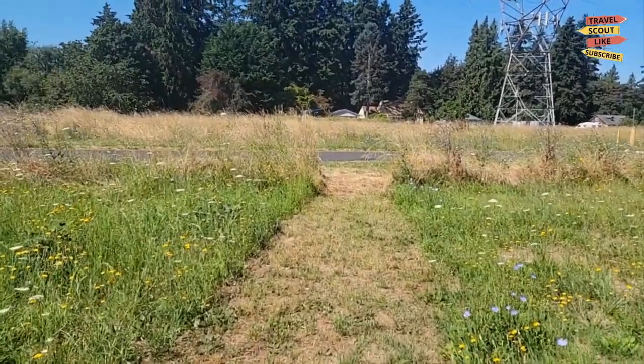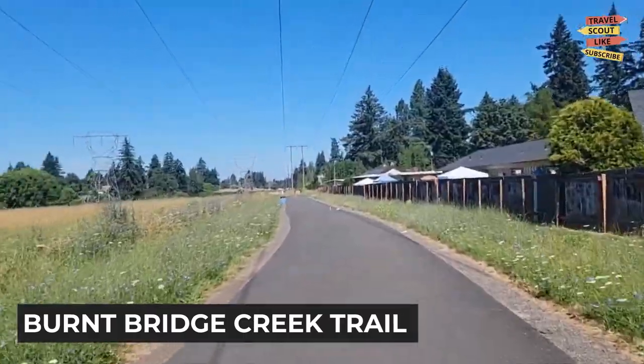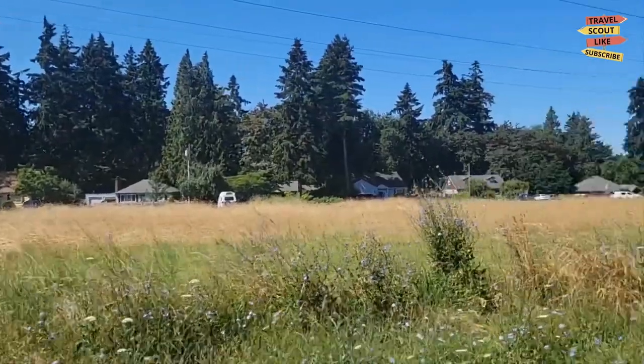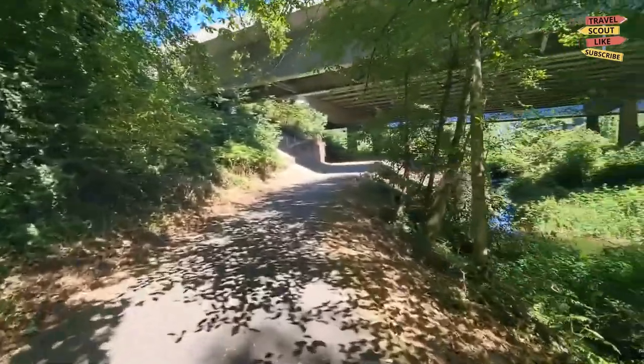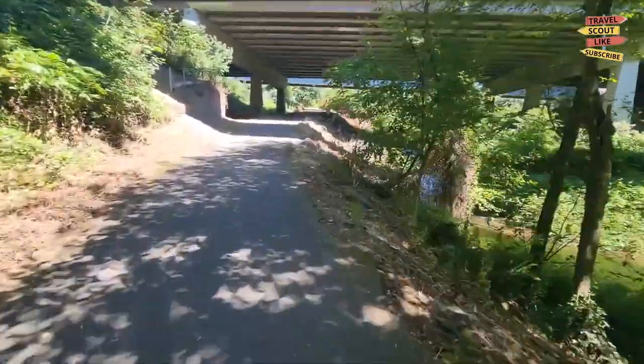Outdoor enthusiasts will appreciate the Burnt Bridge Creek Trail. This scenic trail system offers miles of walking, running, and biking paths that wind through natural landscapes, parks, and even neighborhoods. Enjoy the fresh air, spot wildlife, and take in the beauty of the Pacific Northwest.